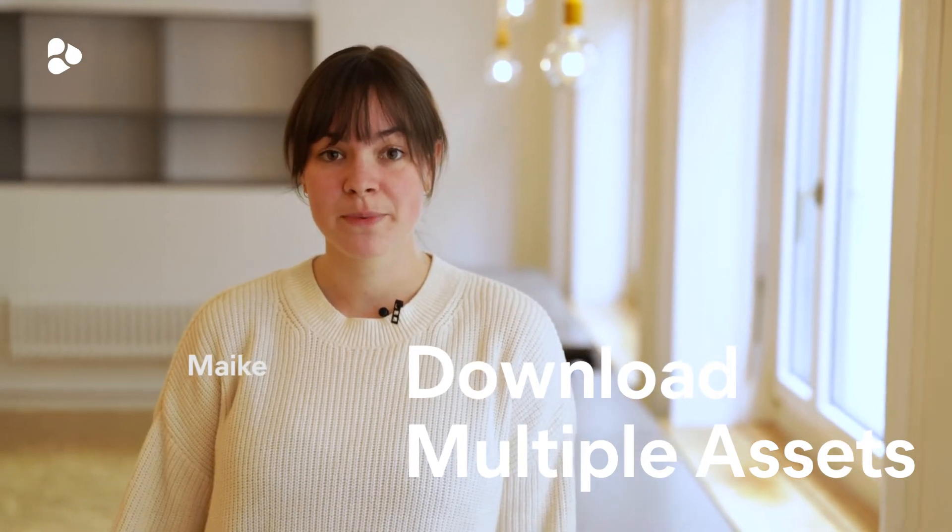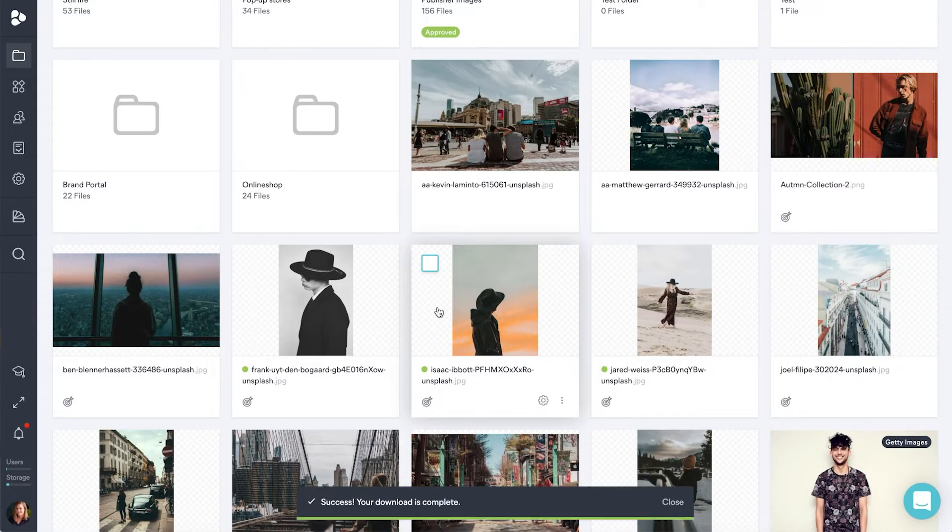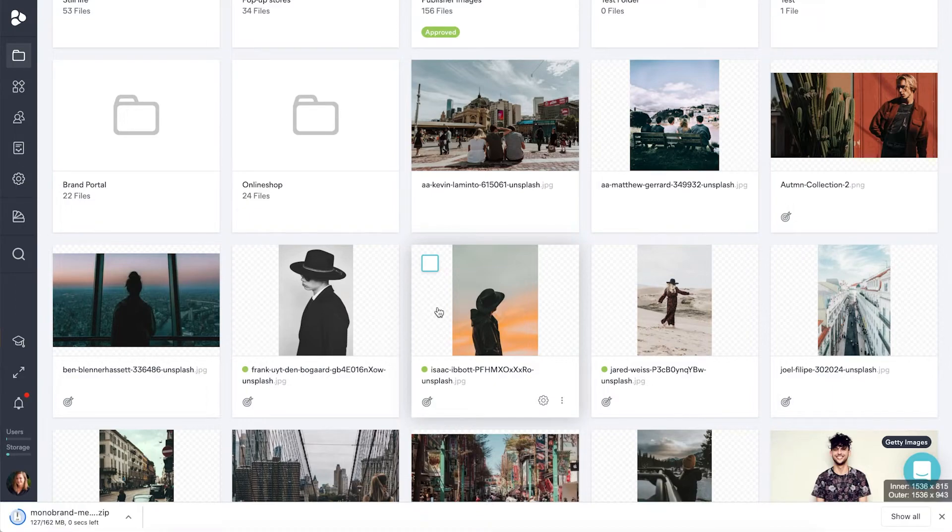Working on the backend of your libraries and projects just got easier. You can now select multiple assets, folders, a combination, and subfolders with the assets all at once. This addition comes with a new, more intuitive top menu redesign.